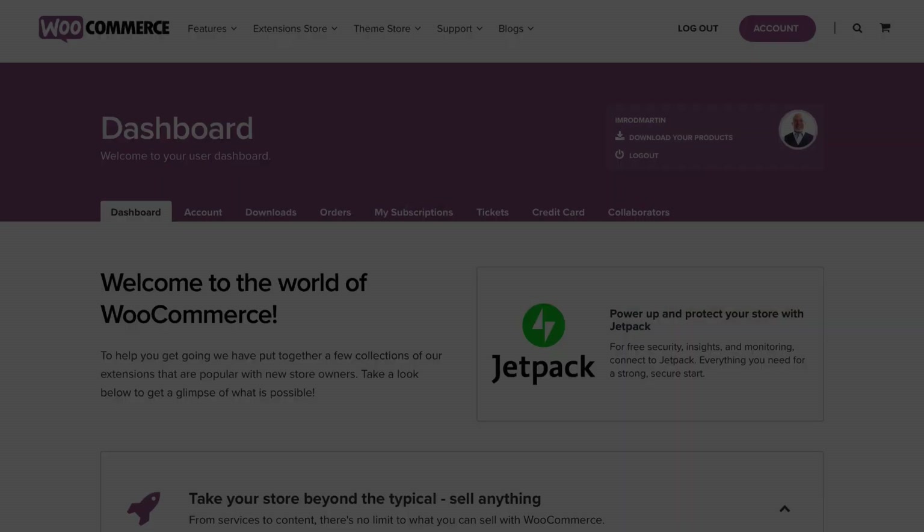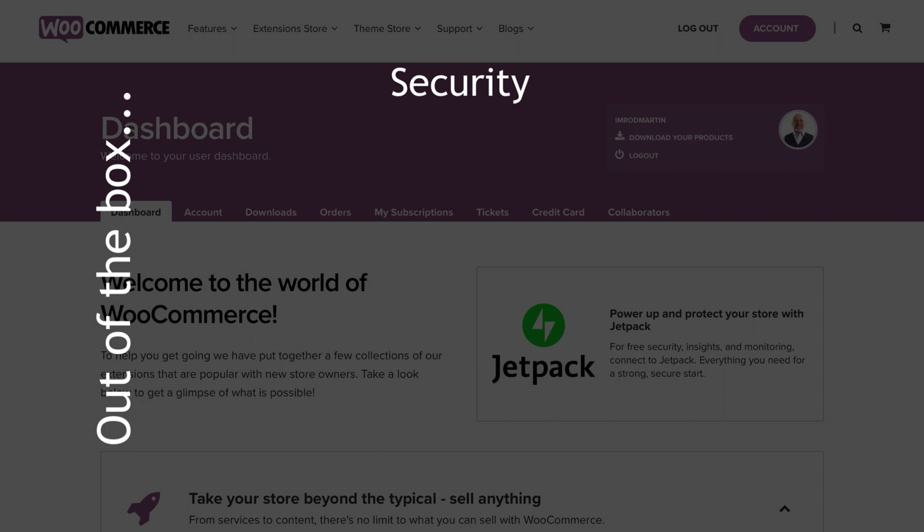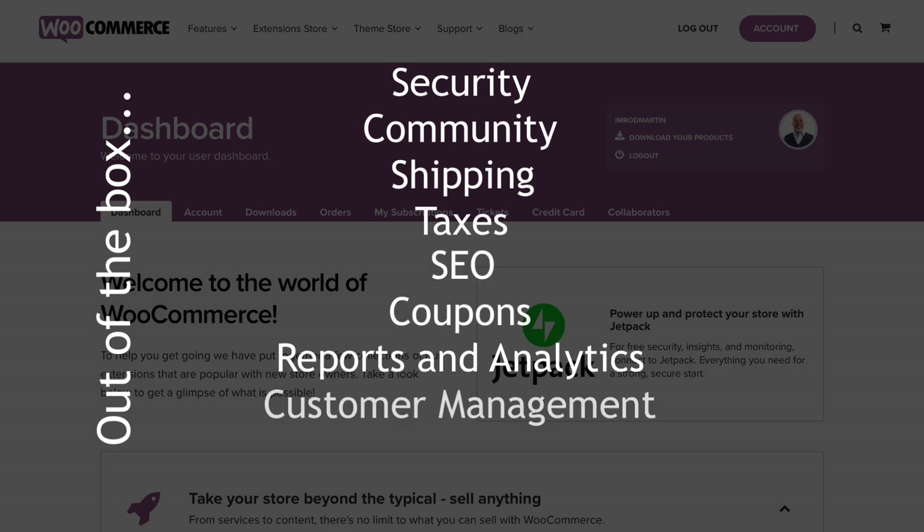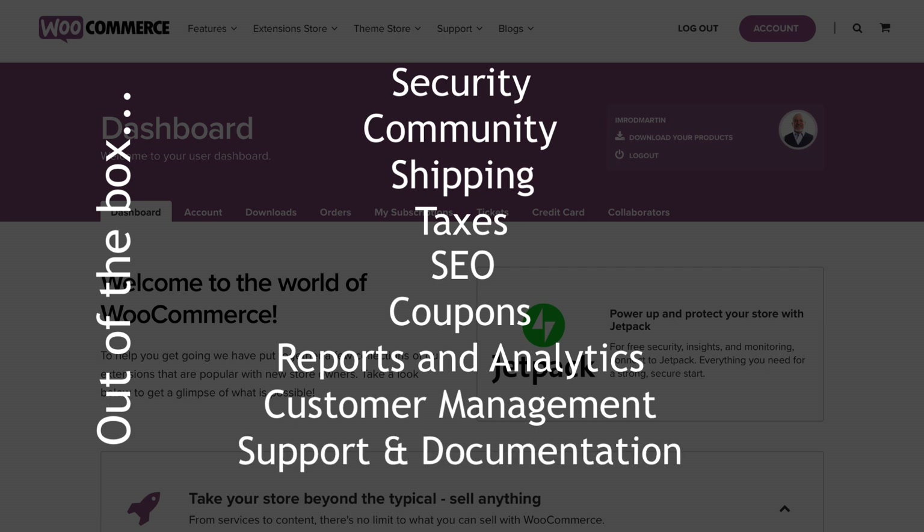So let's talk about all the things WooCommerce offers right out of the box. Security — it is absolutely secure. When dealing with e-commerce, you're dealing with a lot of money, so this is something that the maintainers of WooCommerce pay very close attention to. It has a large community of developers. WooCommerce offers shipping, taxes, SEO, coupons, reports, and analytics, great customer management. And of course, support and documentation are available right out of the box and all for free.